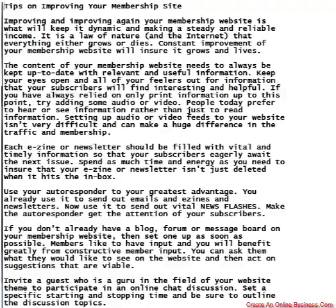The content of your membership website needs to always be kept up to date with relevant and useful information. Keep your eyes open and all of your feelers out for information that your subscribers will find interesting and helpful.